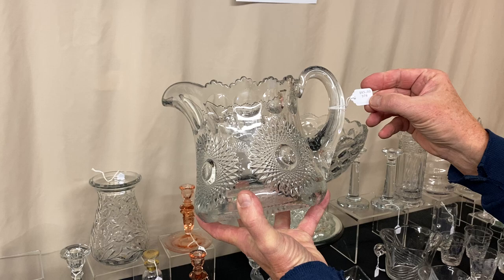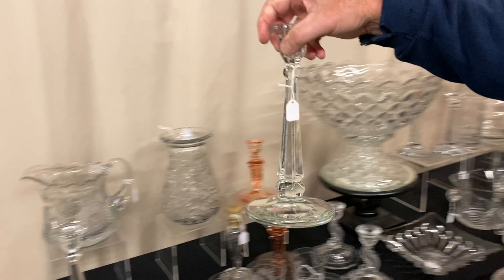Sunburst squat water pitcher. This is a style that has these punties around the bottom and around the top of it. It's $85, marked with the diamond H in the center of the bottom.